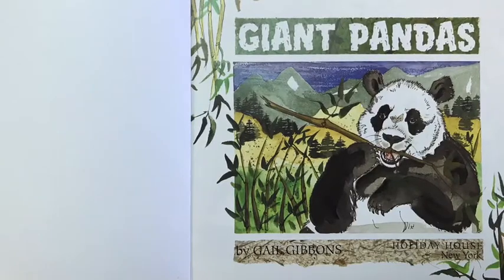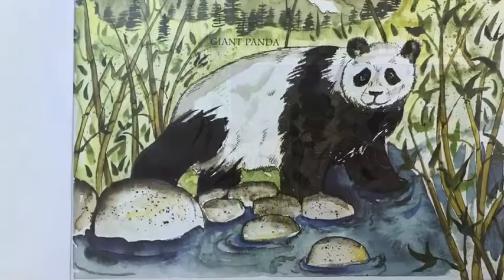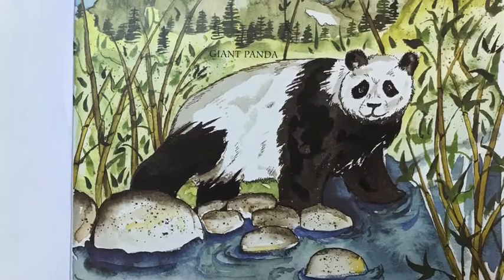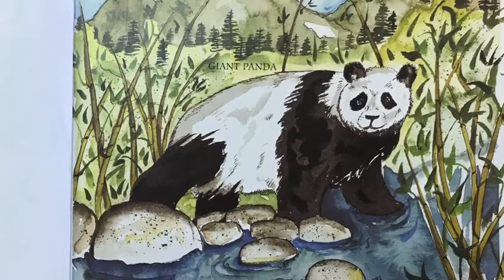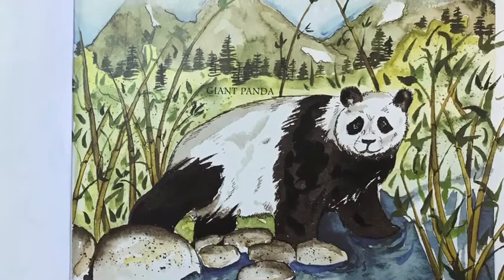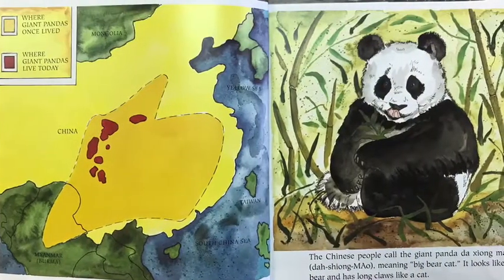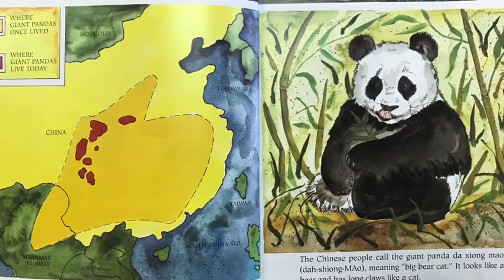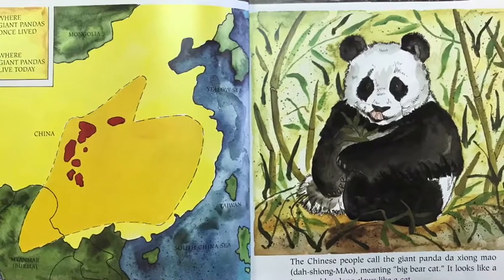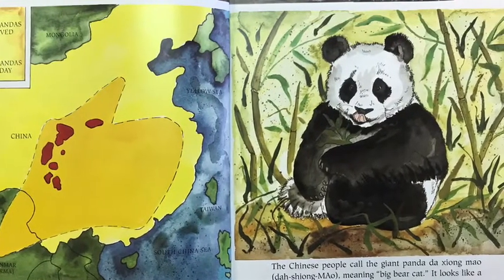Giant Pandas, written and illustrated by Gail Gibbons. Misty thick clouds hang over the mountaintops. A large black and white animal makes its way through a bamboo forest. It is a giant panda. Chinese people call the giant panda Daoxiong Mao, meaning big bear cat. It looks like a bear and has long claws like a cat.